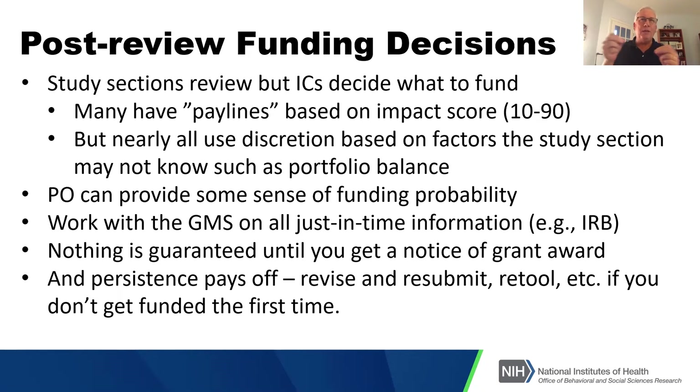Sometimes NIH will skip the order and fund one grant ahead of another. That's not unusual. There are decisions that go on that aren't strictly in line with how reviewers scored the relevance and impact of a project. The program officer at this point can probably give you some sense of funding probability.